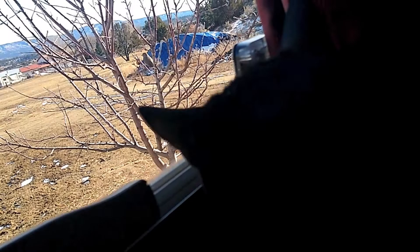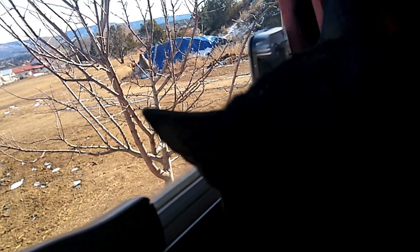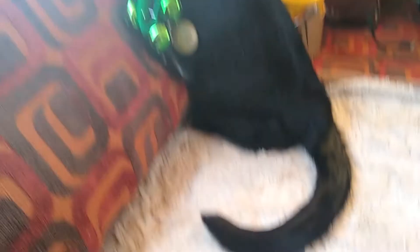Meanwhile, while we're away, Tabitha sits and watches her prey — a little bird in the tree. Think you're gonna get that bird, Tabitha? Maybe yes, maybe no.